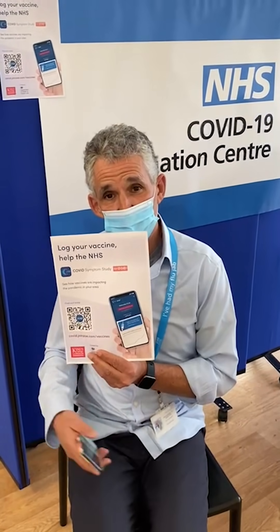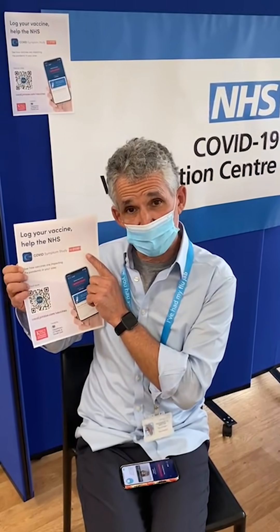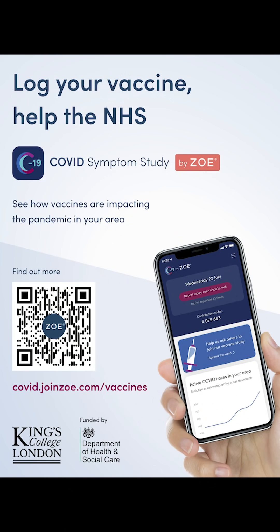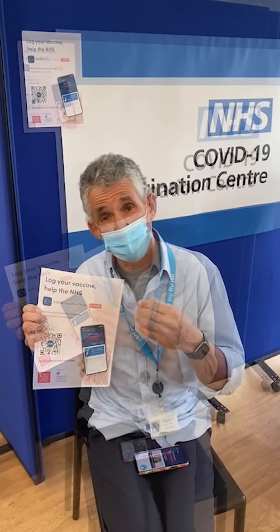Now what we want people to do — everyone who's had a vaccine — is to log on to the app. There's a space there that tells you whether you had a vaccine and log which type it was, currently a choice between the Pfizer or the Oxford AstraZeneca one. But if you haven't downloaded the app, you should be seeing these posters everywhere which allow you to scan and download it, or just download it from the website. We'll follow you for the next few weeks to see how many people get infected within a few weeks of that first vaccine.